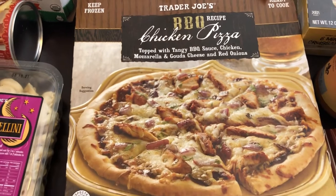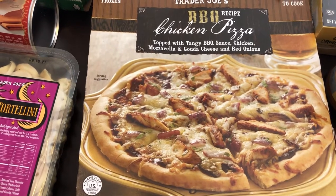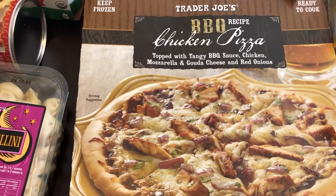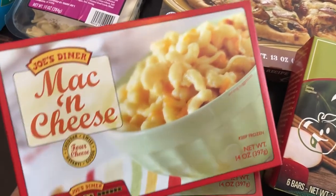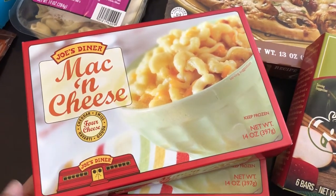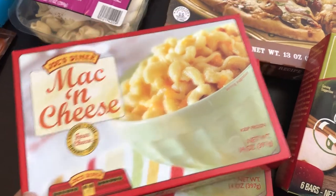I thought Howard would like this pizza. I'm not a huge barbecue pizza person — normally I don't like barbecue sauce on pizza — but decided to give this a try. It has chicken, mozzarella, gouda cheese, and red onions. I also grabbed a couple of boxes of this mac and cheese. There are actually two servings in the box, and we both like this mac and cheese, so it's a quick side for something like fish sticks.